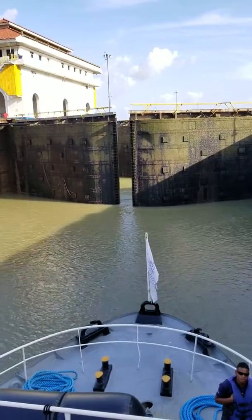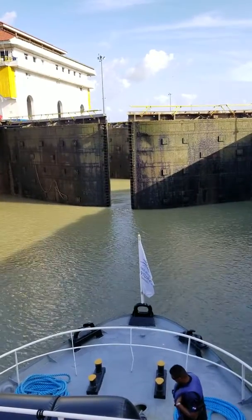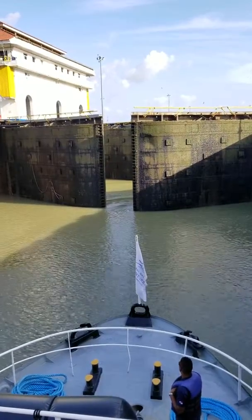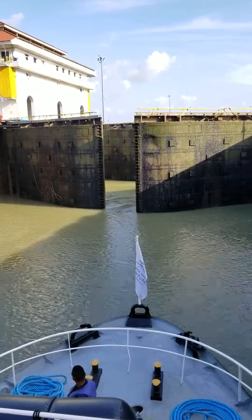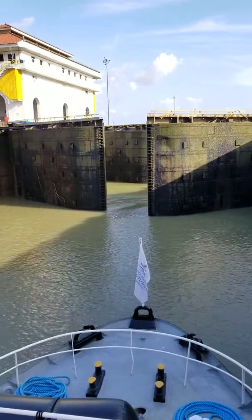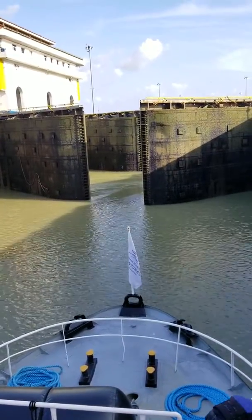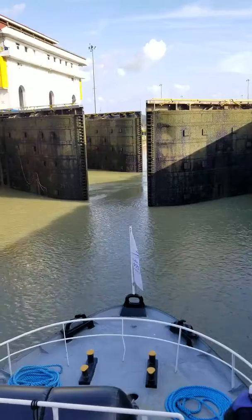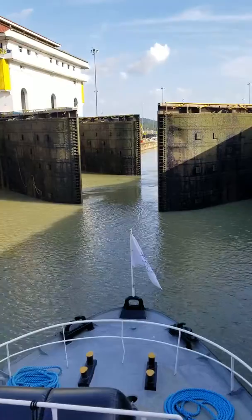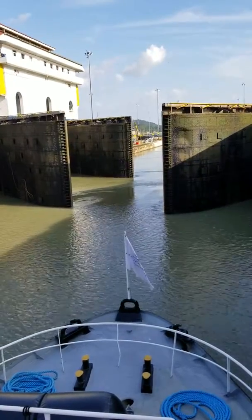The locks are slowly opening for us to let us through. Now behind us we have the same massive oil tanker that has been following us through the canal. Next to us we have an extremely expensive tuna yacht that has actually come from Palm Beach, coming through the canal to go to the Pacific to fish for black marlin.